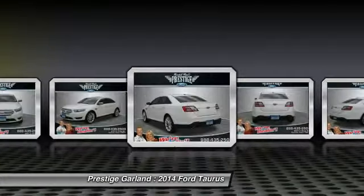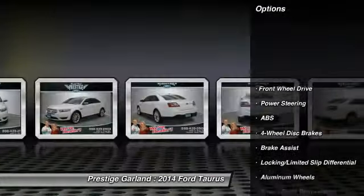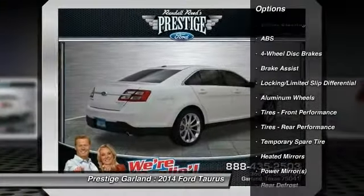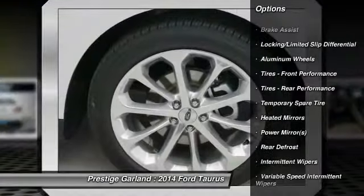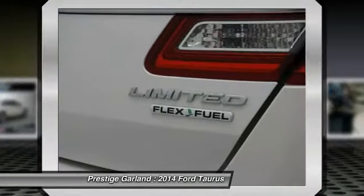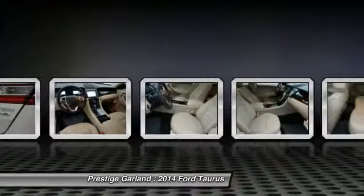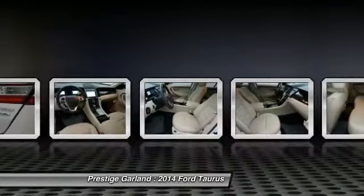Here are some of this vehicle's great options: traction control, stability control, remote engine start, power passenger seat, anti-lock braking system, steering wheel audio controls, power steering, adjustable steering wheel, cruise control, keyless start.